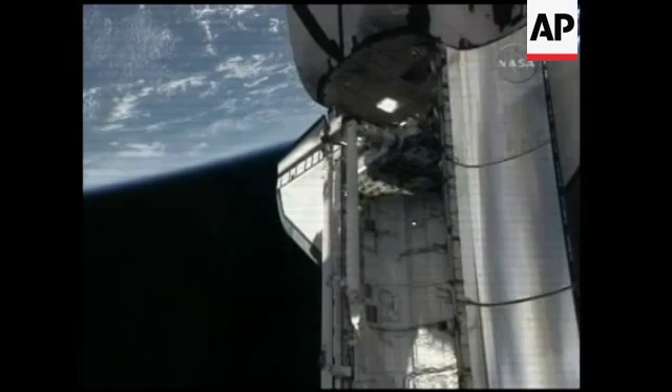They're going to take care of a few more steps and then go ahead and get the shuttle's arm back into the pre-cradle position — basically its stow position.